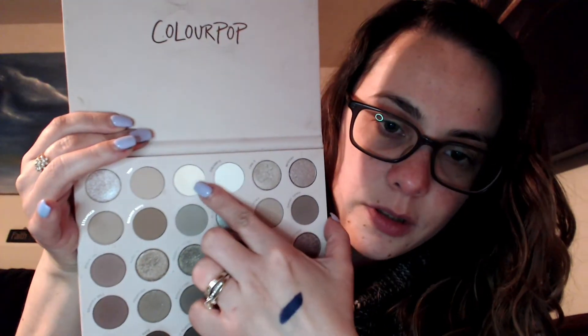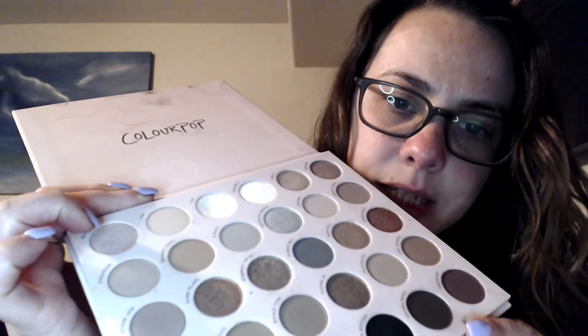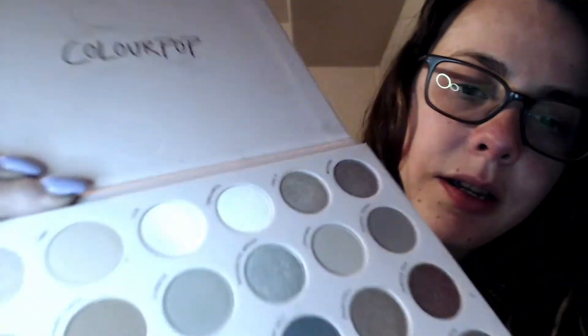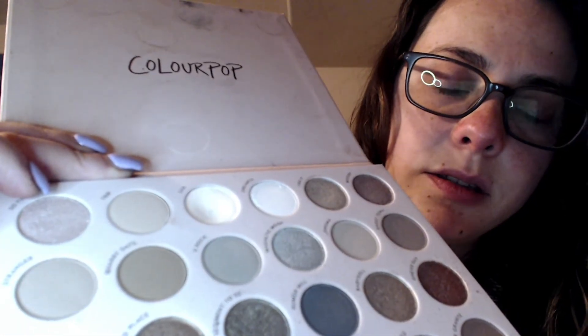Then we have Stone Cold Fox — I had one shade in here, not a ton of change. It's the shade Luxe. It's like a cream and I use this to set my primer. It does have a decent dent but I'm not anywhere near hitting pan yet on this, so that one's going to remain in.